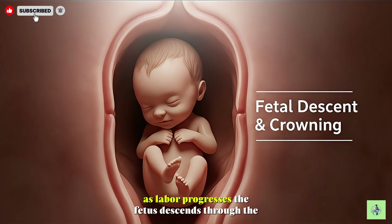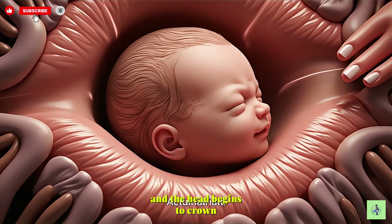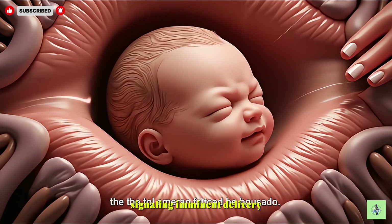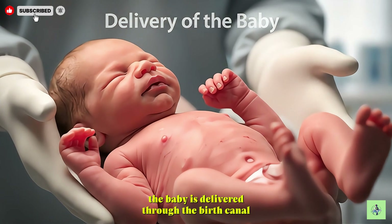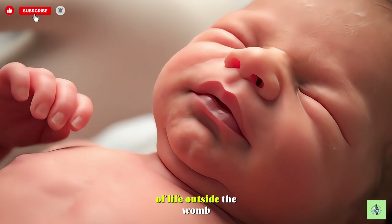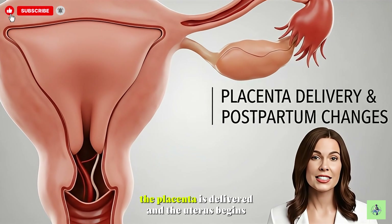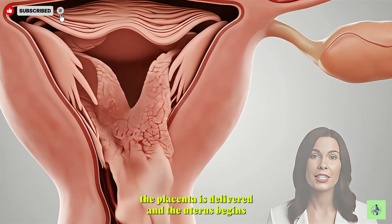As labor progresses, the fetus descends through the birth canal, and the head begins to crown, signaling imminent delivery. The baby is delivered through the birth canal, marking the completion of labor and the start of life outside the womb. After the baby is born, the placenta is delivered, and the uterus begins to contract, initiating postpartum recovery.